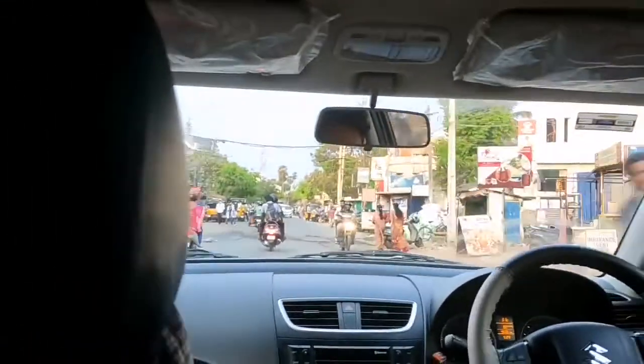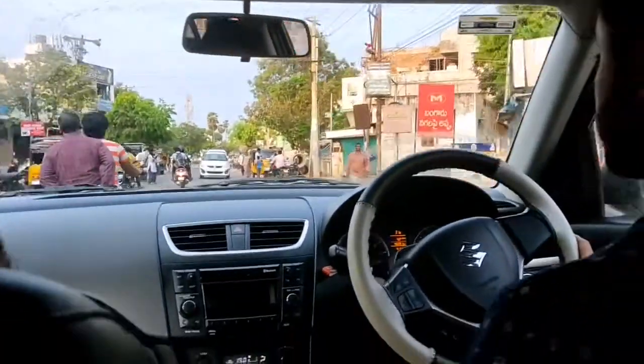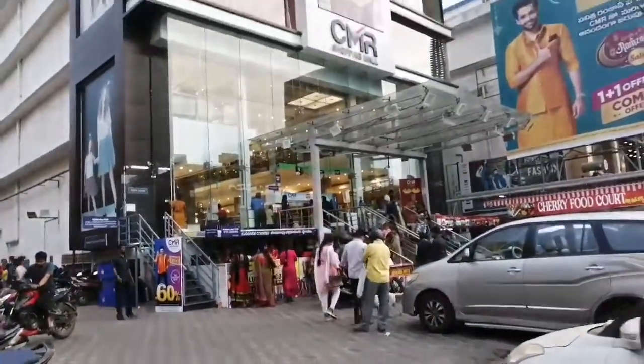There is also a lot of summer wear and a lot of night wear available here.